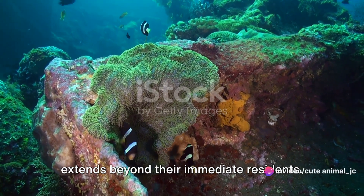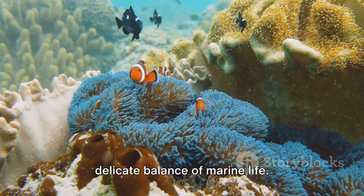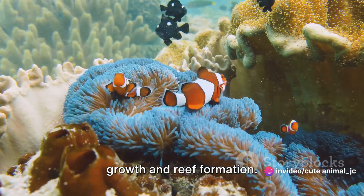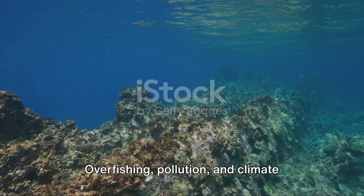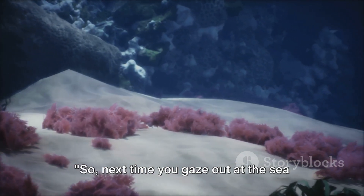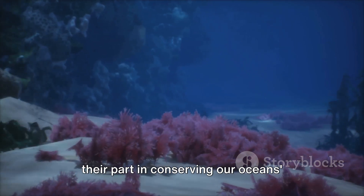But the role of these underwater gardens extends beyond their immediate residence. They contribute to the overall biodiversity of the ocean, hosting a variety of species that help maintain the delicate balance of marine life. Moreover, they play a significant role in bolstering the health of nearby coral reefs, as some anemones assist in coral growth and reef formation. Yet, like many parts of our natural world, these gardens face threats. Overfishing, pollution and climate change all pose significant challenges to their survival. As such, efforts to conserve and protect these underwater gardens are more important than ever. So, next time you gaze out at the sea of Nagasaki, remember the dazzling gardens that lie beneath, silently playing their part in conserving our ocean's health and diversity.